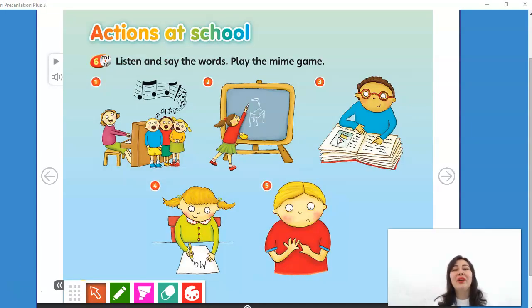Now, we're going to Pupil's Book, page 14. Actions at school. Listen and say the words.